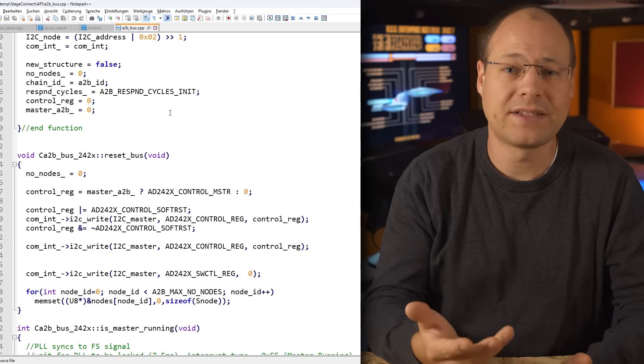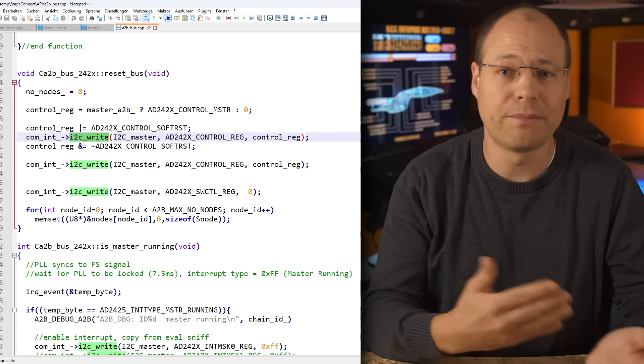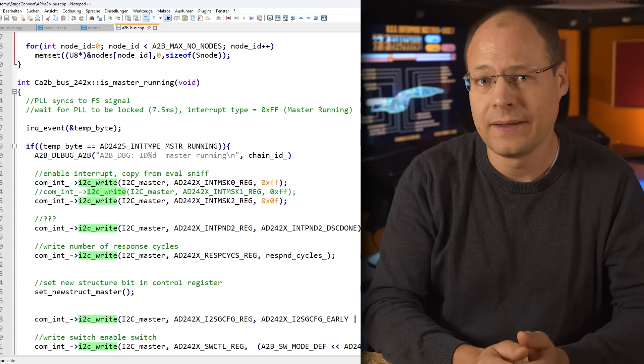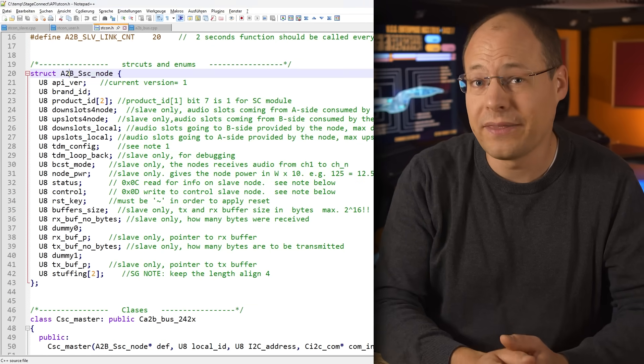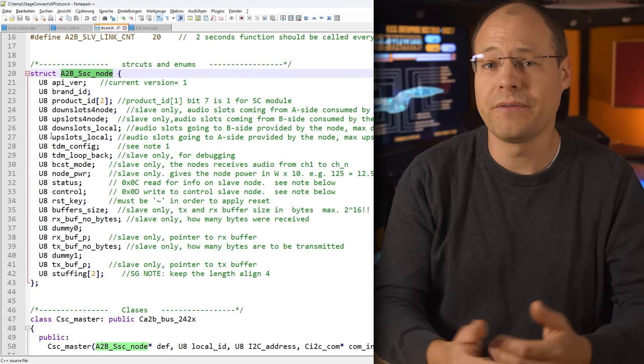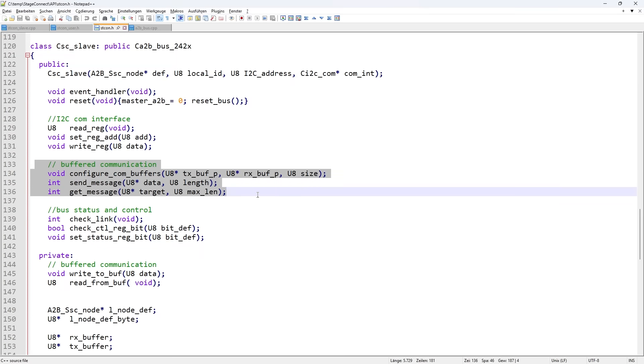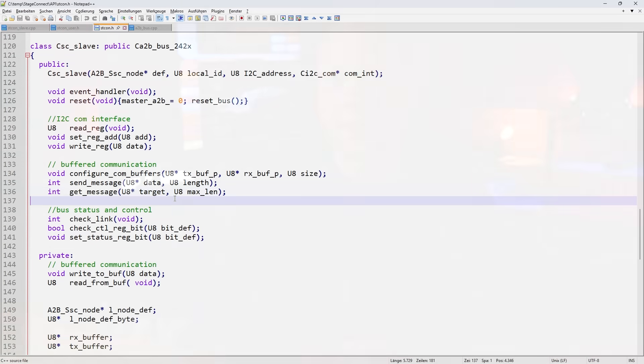Looking through this code we can see that StageConnect uses the superimposed I2C channel to communicate between primary and secondary devices. It uses a C struct to define the device properties like amount of input and output channels, TDM configuration of the A2B chip, and much more. Since the recent firmware release of the Wing, the P24 is receiving channel names, and we can see that this is done using a mailbox system with ASCII characters. Pretty nice and easy to use.